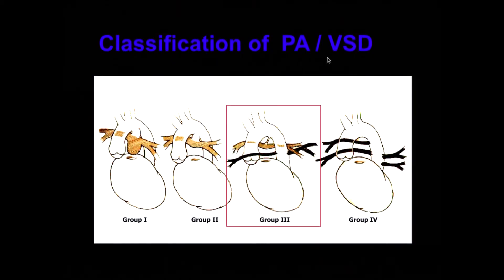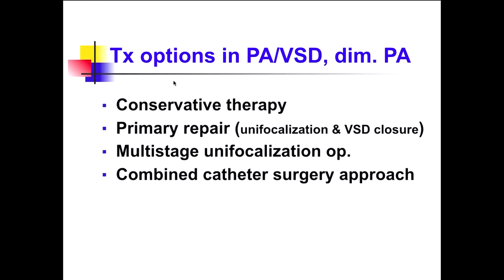Moving on to PA-VSD: there are four groups, but two groups have a surgical repair technique similar to TOF. I will focus on group three. The treatment options are variable: primary repair means first-stage unifocalization and VSD closure; multi-stage unifocalization operation; and a combined catheter-surgery approach.